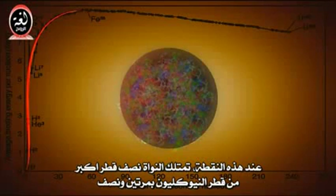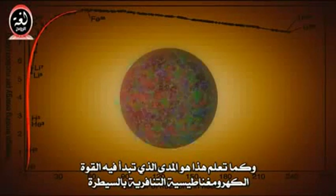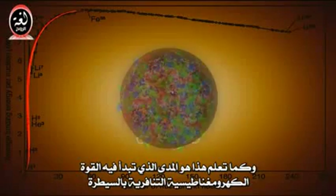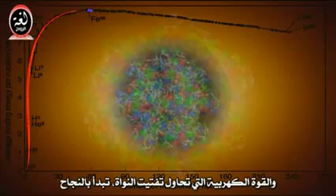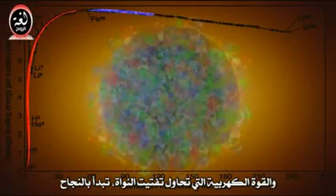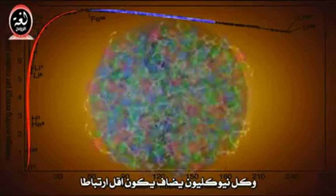At this point, the nucleus has a radius more than two and a half nucleons wide, which is the range at which the repulsive electromagnetic force begins to dominate. So as we add nucleons past this point, the electric force, trying to tear the nucleus apart, starts winning, and each added nucleon is a little less tightly bound.